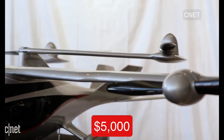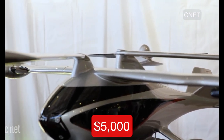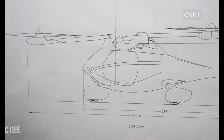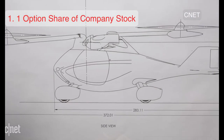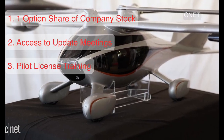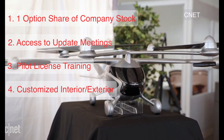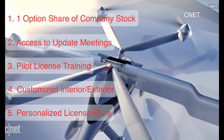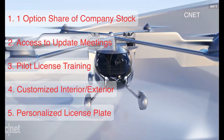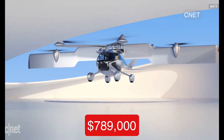You'll need to put down a $5,000 deposit to reserve your very own Asuka. This deposit is held in an escrow account and is fully refundable. Pre-orders receive one option share of the company's stock, admittance to status update meetings every three to six months, pilot license training, customized interior and exterior, personalized license plate, and a place at the head of the line for a planned 1,500 limited edition signature models, each costing a meager $789,000.